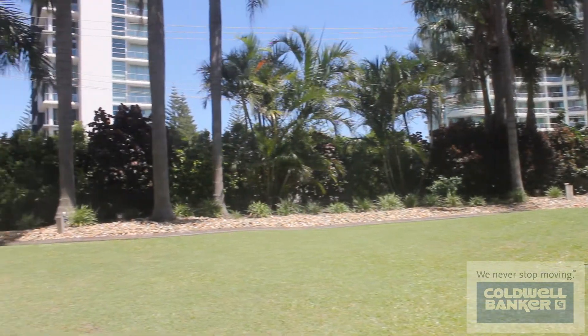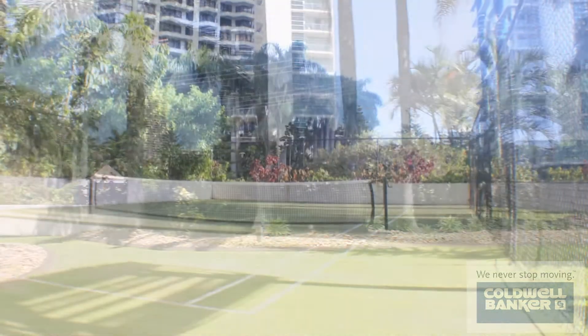This is a beautiful view. For those who love a little bit of tennis, we have a half court. It's great for family and friends.